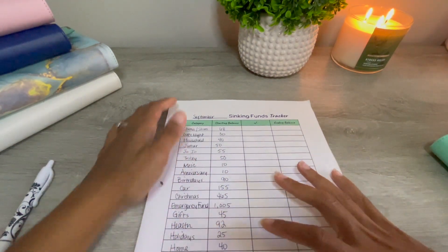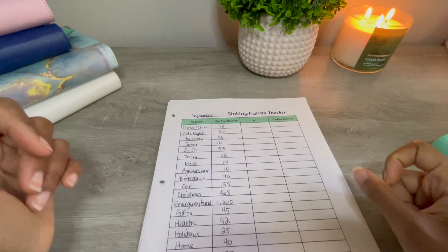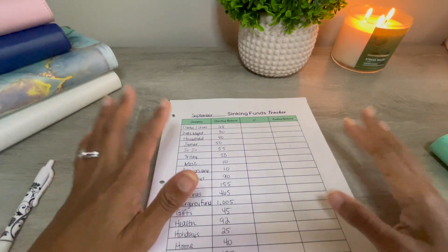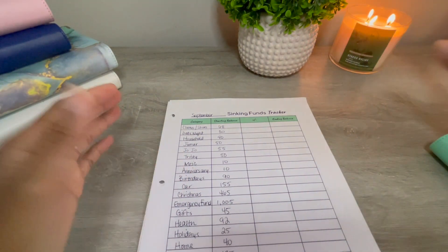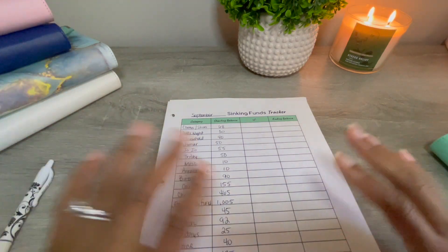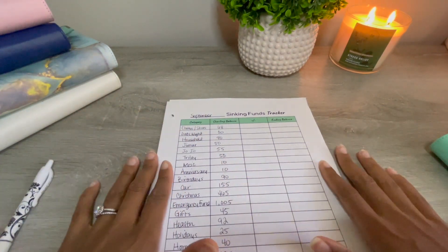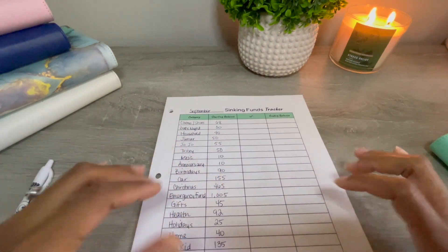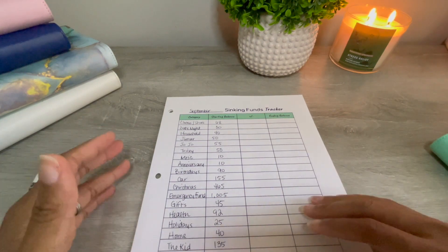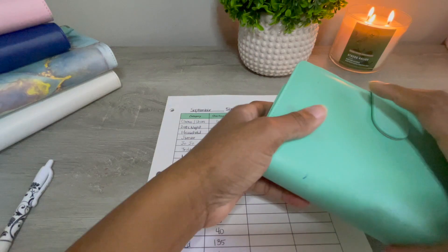Hey everybody, this is Latrice with Not Broke for Long. I'm sorry if you could hear the smoke detector in the background — I'm looking for a battery today. I've got my stress relief right here because sometimes I need a little stress relief. Today I'm going to do a sinking funds update for the month of September to see how much money I saved this month.